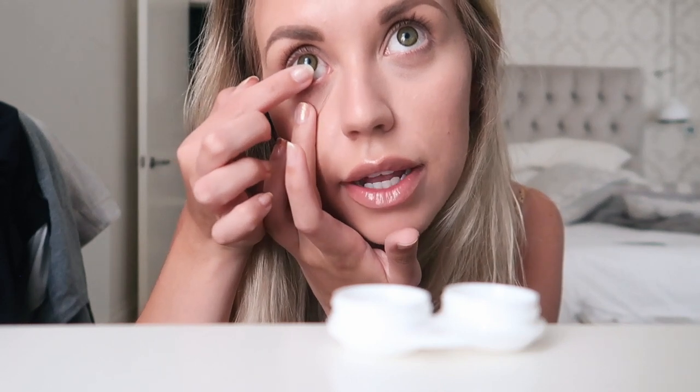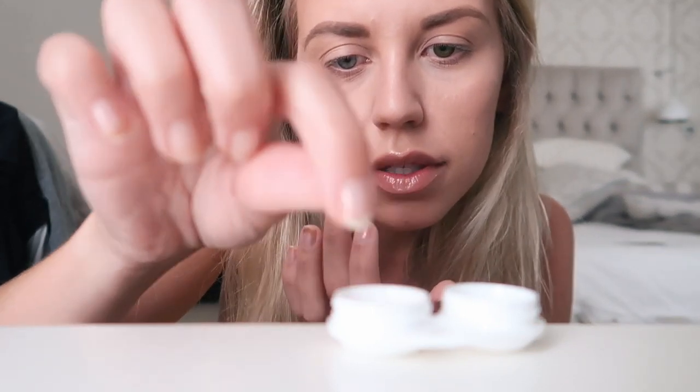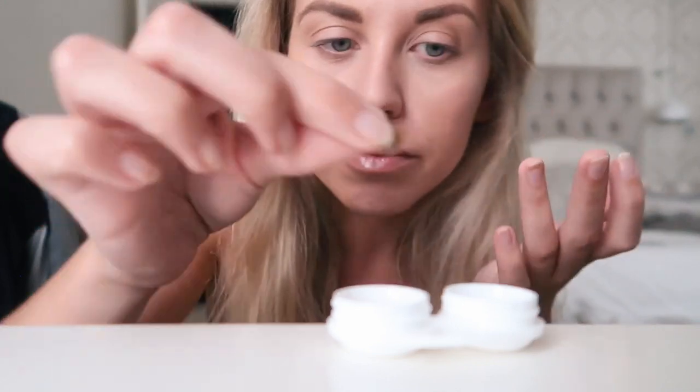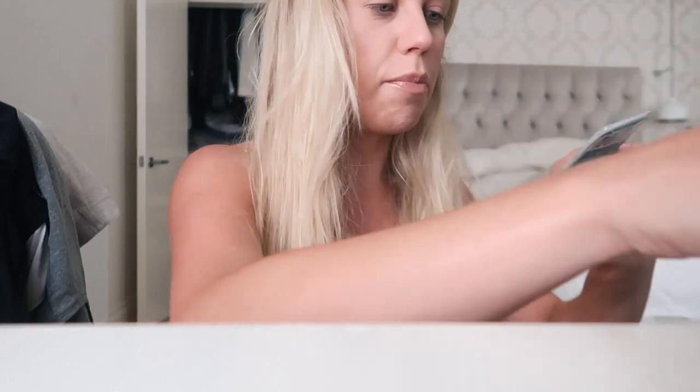Pop a bit of solution in. To take them out, all I do is pull down the lid a little bit and pull it out. It's not that scary, it's quite easy once you get the hang of it. Pull it down, pull it out — that's how I do them personally, I know everyone's probably different. I'll show you them each in their pod.